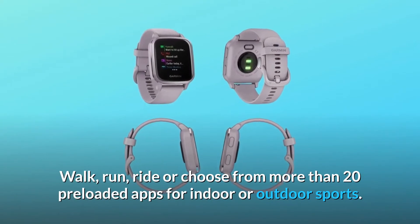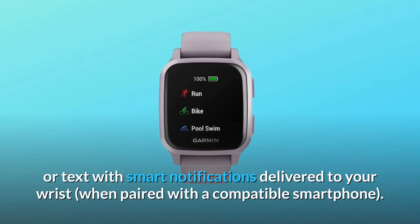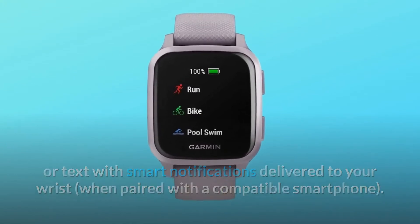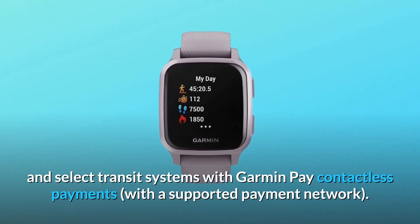Walk, run, ride or choose from more than 20 preloaded apps for indoor or outdoor sports. Never miss a call or text with smart notifications delivered to your wrist when paired with a compatible smartphone. Breeze through checkout lines and select transit systems with Garmin Pay contactless payments, with a supported payment network.